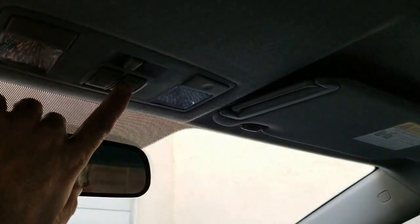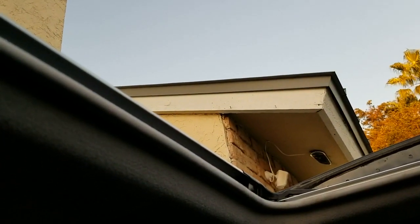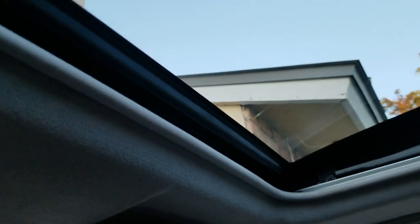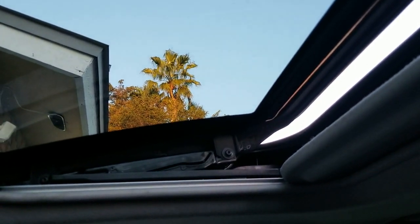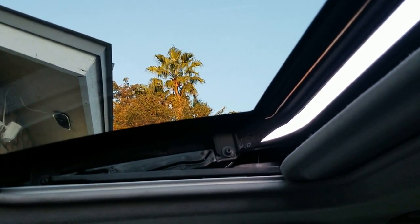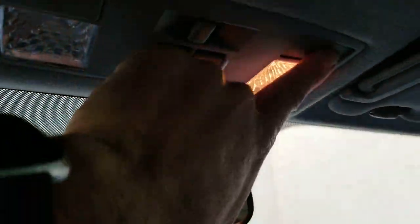A feature we missed: the vehicle does have a sunroof. Going to go ahead and open it up — opened up perfect, closes perfect. It also has a pop-up feature where you can pop it up and let some air out if it's hot inside the car. Really nice, fully functional, no issues at all. Courtesy lights up here are also functioning.